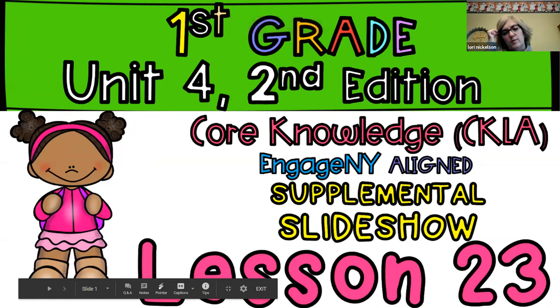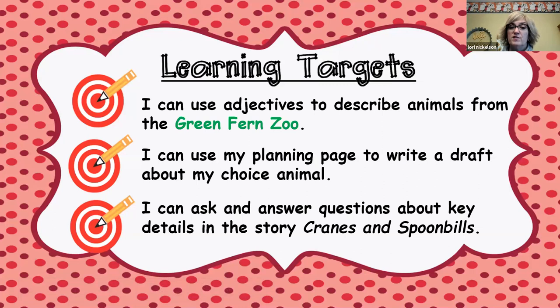Lesson 23 for Phonics. So our learning targets: I can use adjectives to describe animals from the Green Fern Zoo. I can use a planning page, but we're not doing that, and I can ask and answer questions about key details in the story Cranes and Spoonbills.